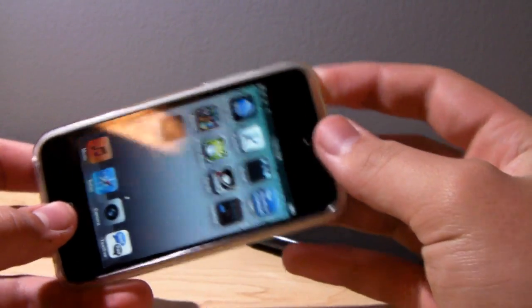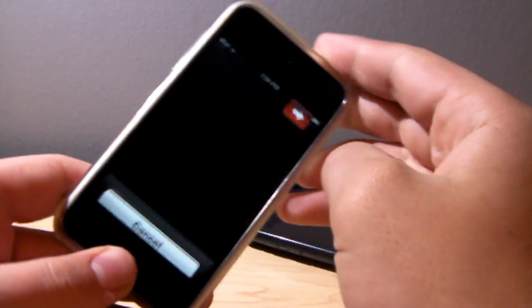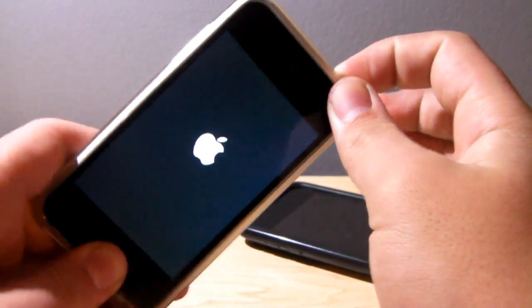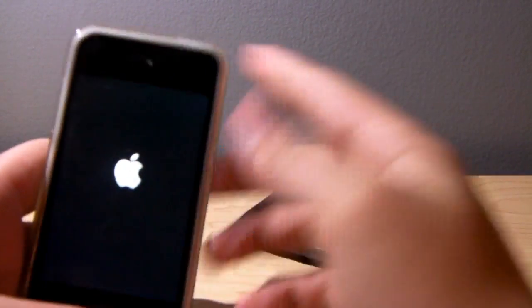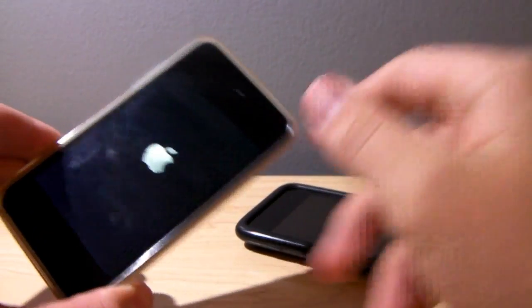You simply press the power button and the home button together to reboot the device — power it off that way. There is a difference between holding the power and home button compared to just holding the power button. Holding both the home and power buttons completely resets the device, whereas simply holding down the power button just shuts it off.